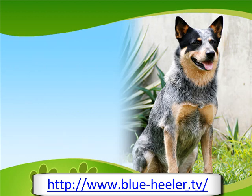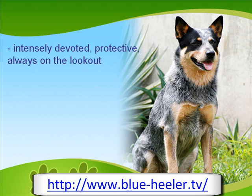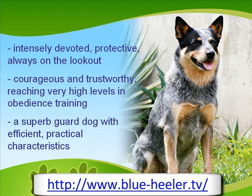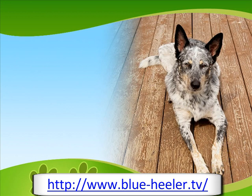Healers are intensely devoted, protective, and always on the lookout. They are courageous and trustworthy, and reach very high levels in obedience training. Because of these efficient, practical characteristics, the Blue Healer is a superb guard dog. The Blue Healer's strength and agility is clearly seen in its bearing.